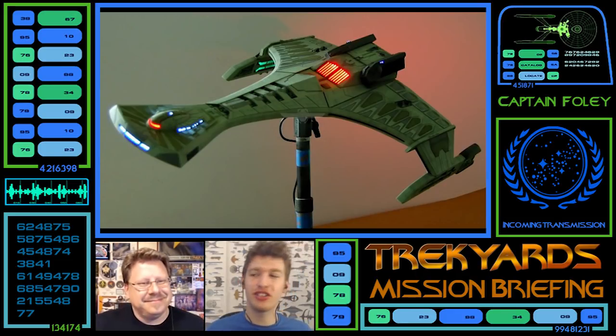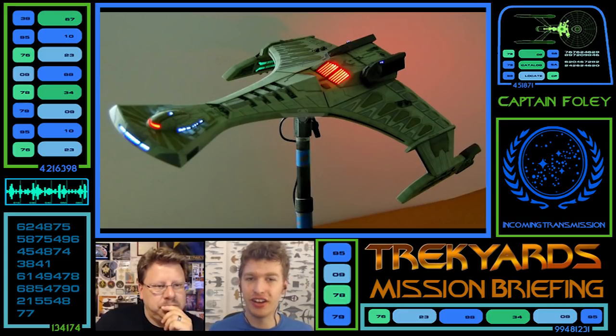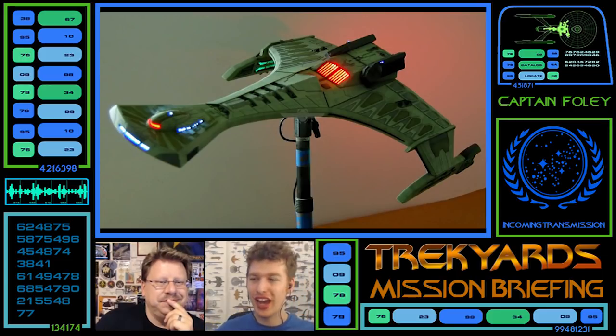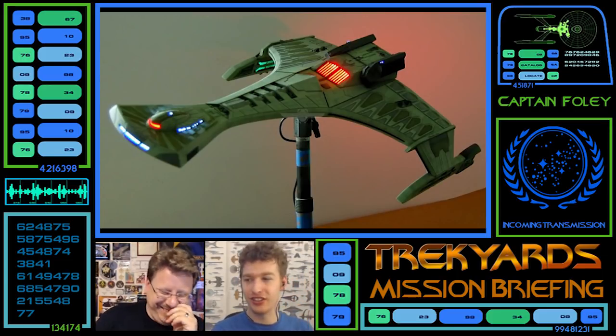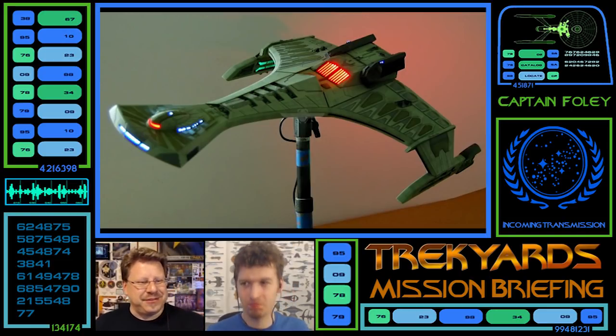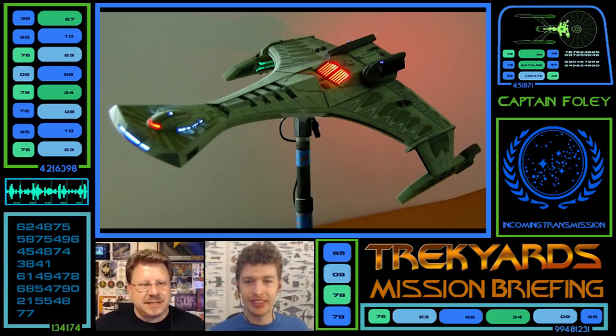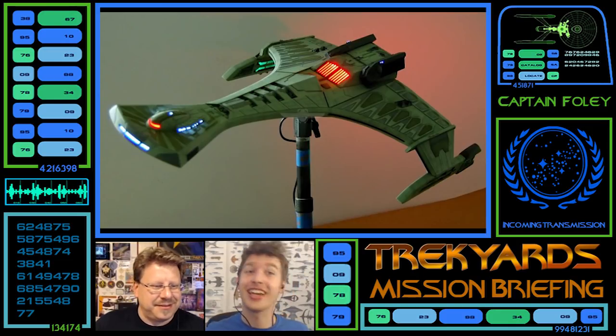Or just Bat'leth Forward — you can imagine the captain is just a couple of decks above, and here you are doing Bat'leth training. How exhilarating would it be to be the Dahar Master fighting a Bat'leth in the middle of a battle? Just beam the enemy commanders over once their shields are up, fight them in front of the window there. Dedicated humiliation room — it's not just Wesley's quarters.